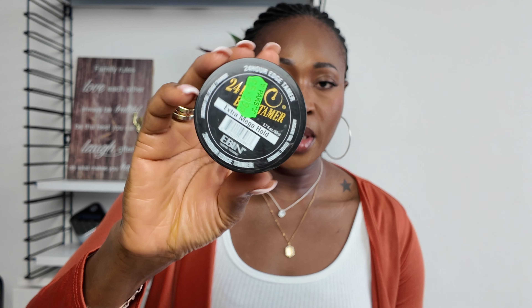The next one is my 24-hour Argan Oil Edge Tamer — edge control. I used a different one before and when I finished it I went to Walthamstow and asked the guy for a good edge control. He recommended this stronghold extra mega hold one, and I tried it — it's really good on the edges. The one I'm using now is the Edge Booster. I have a backup of this and I'll open it when I finish the Edge Booster.